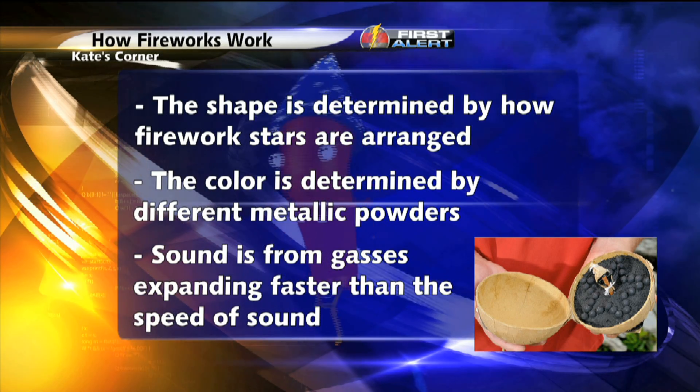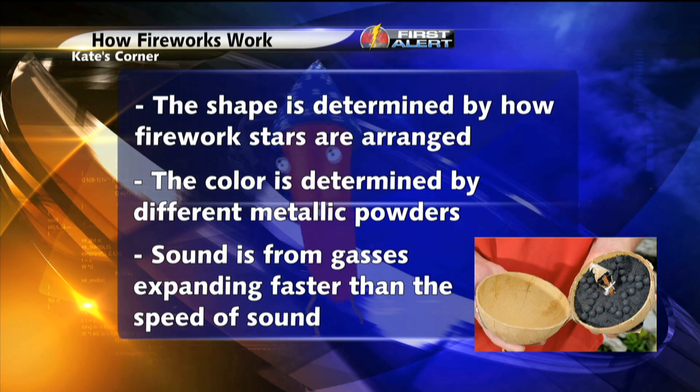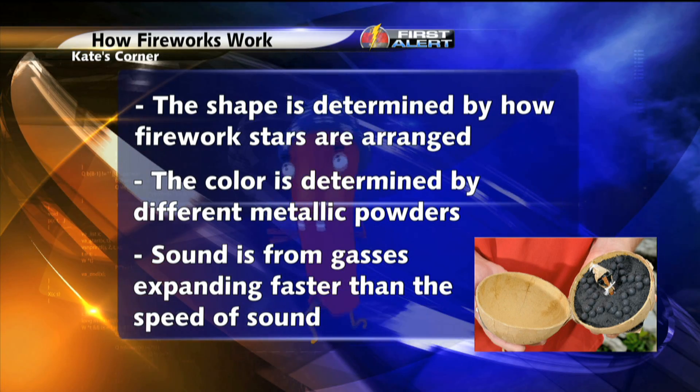The color comes from the burning of different metallic powders. For example, aluminum burns white and copper burns blue.